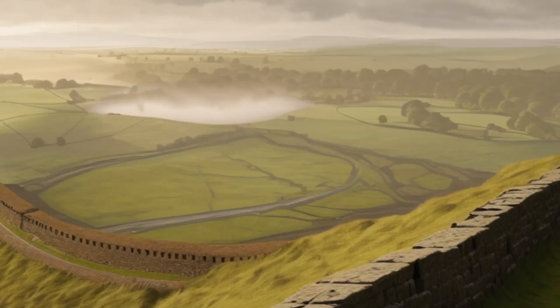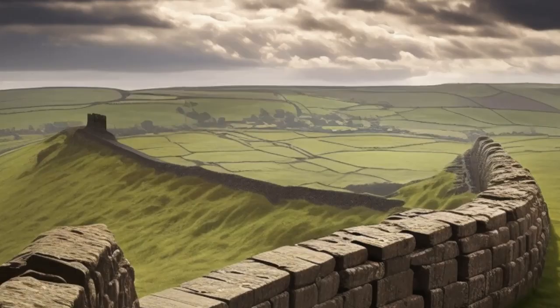Beyond its defensive capabilities, Hadrian's Wall also facilitated trade and communication between the Roman Empire and the local populations. Gateways, known as mile castle gates, were strategically placed along the wall to allow controlled access. This allowed the Romans to regulate the movement of people and goods while still maintaining security.